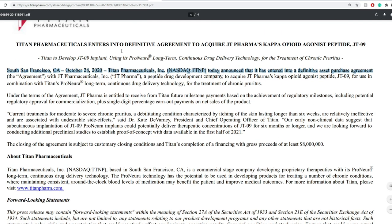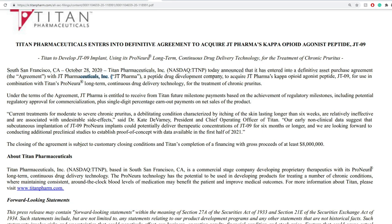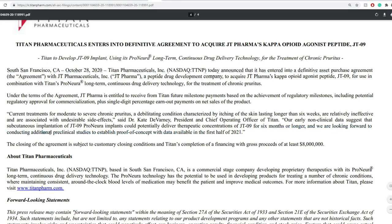TTNP has entered into a definitive purchase agreement with JT Pharmaceuticals, a peptide drug development company, to acquire JT Pharma's kappa opioid agonist peptide JT09 for use in combination with Titan's Probuphine long-term controlled drug delivery technology and treatment for chronic pain approaches. That's positive news. They're looking forward to conducting additional preclinical studies to establish proof of concept, with that available in the first half of 2021.